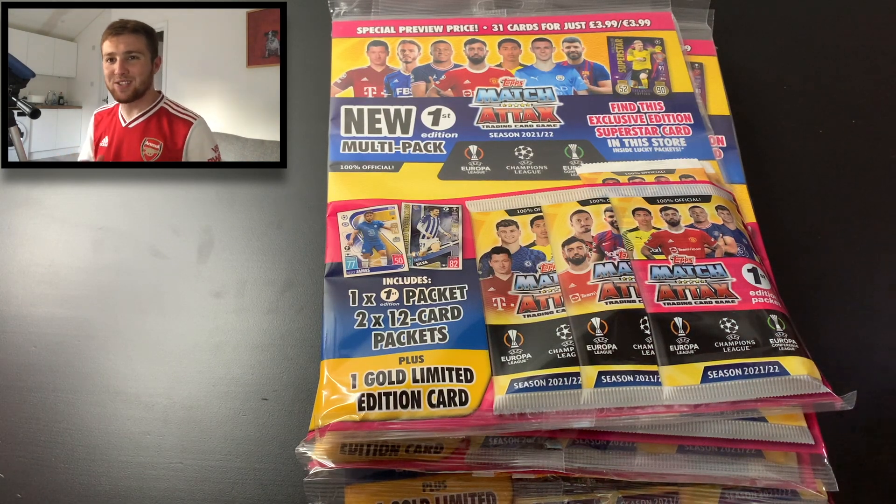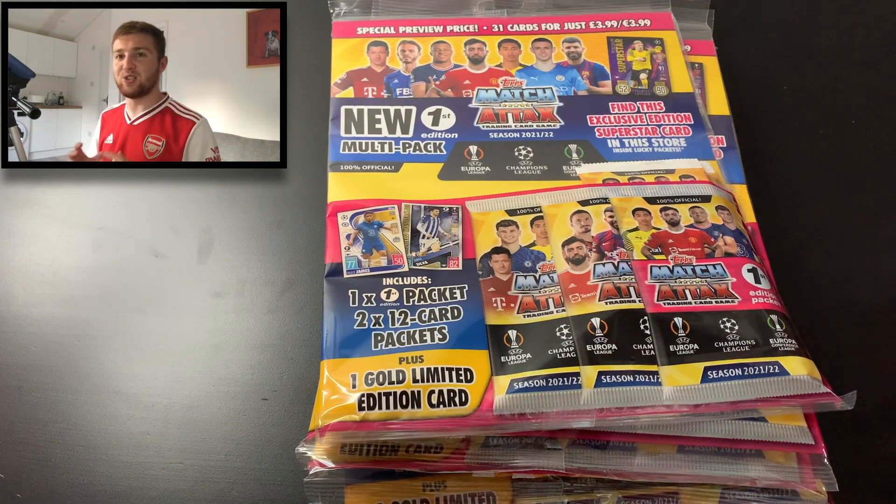Hello guys, Toby here. Welcome back to the Football Collectibles channel. And in today's video, we've got our first proper Match Attax 2021-2022 opening on the channel because we're going to be opening six of these exclusive first edition multi-packs.